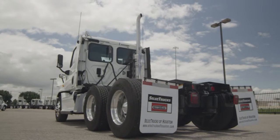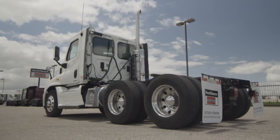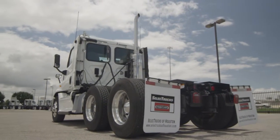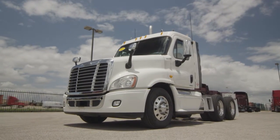This Cascadia is a very fuel-efficient Detroit DD15 455 horsepower engine with a 10-speed transmission and a 3.58 gear ratio, a 234-inch wheelbase, 12,000-pound front axle, and 40,000-pound rear axle.